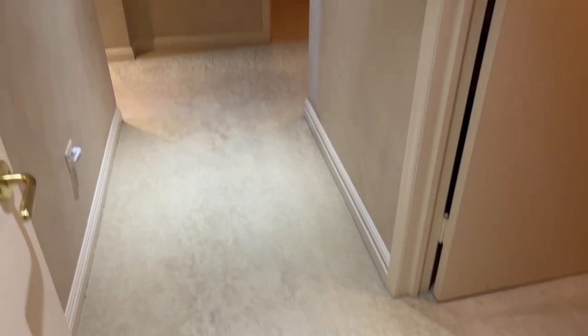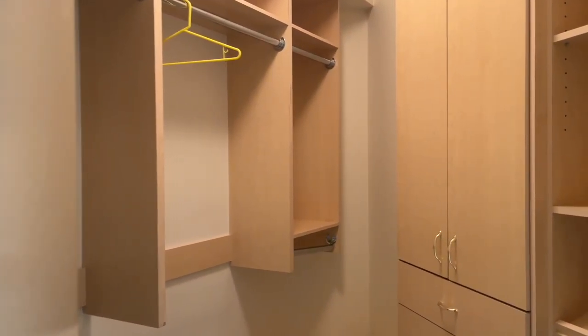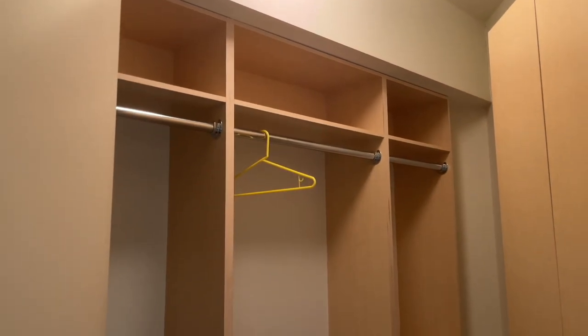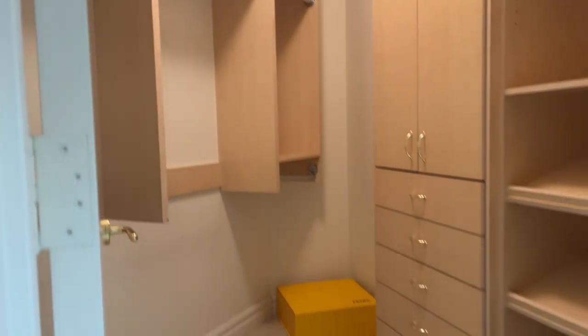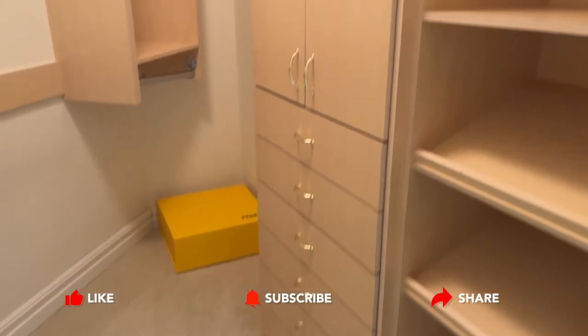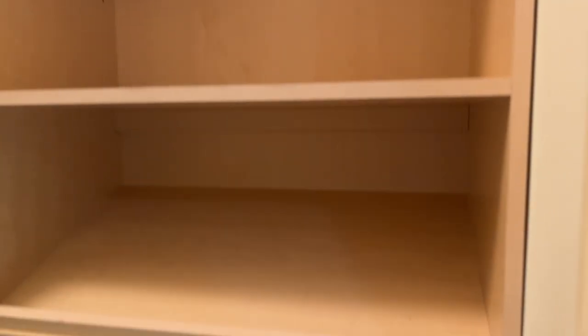So we're going to head into the master bedroom now — this is to the right. This is one closet — and I did say one closet because there are multiple. Lots of storage as well. You can put your shoes on this nice rack right here, which would be awesome — keeps them out of the way.